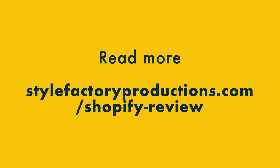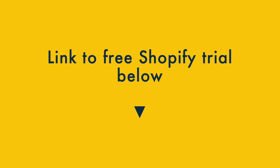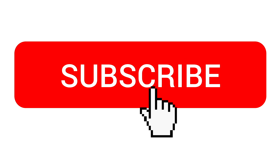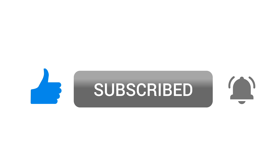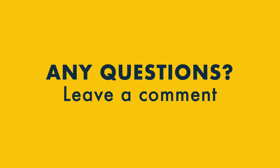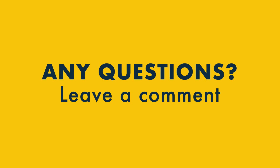So there we have it — the main good things and bad things about Shopify. There's a lot more pros and cons to discover, so do check out our full review on the Style Factory website. You'll find the details below this video, along with a link to a free Shopify trial. If you enjoyed this Shopify review, please give it a thumbs up and subscribe to our YouTube channel for all the latest tips on e-commerce and running an online business. And finally, if you have any questions about Shopify, make sure you add a comment below — I do my best to answer all of them.